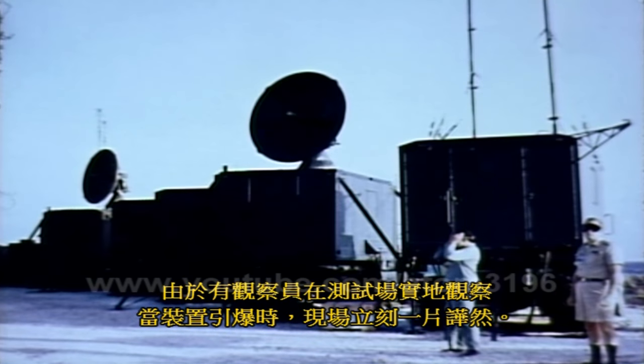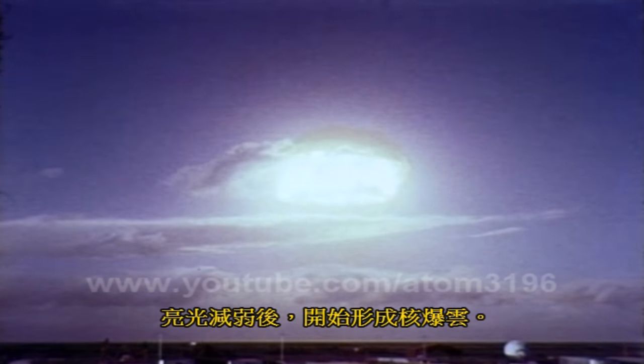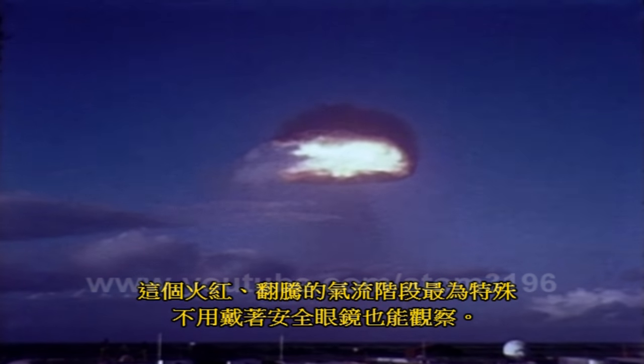As witnessed by an observer at the test site, when a device was triggered, a complete whiteout occurred. Personnel present wore high-density goggles to prevent eye damage. The duration of the extreme brightness would vary according to the yield of an explosion. As the bright light diminished, the nuclear cloud would begin to form. This fiery red turbulence stage was the most spectacular phase and could be observed without goggles.